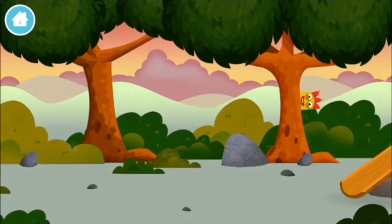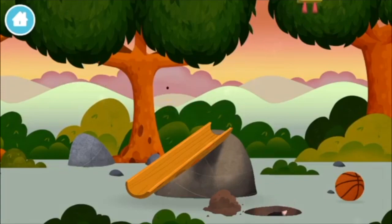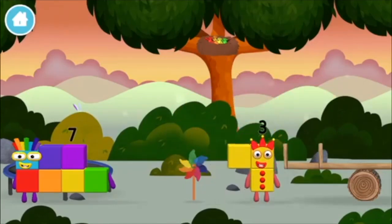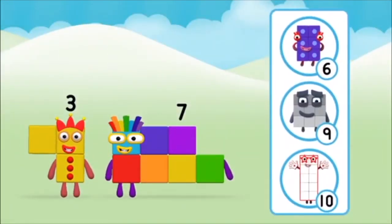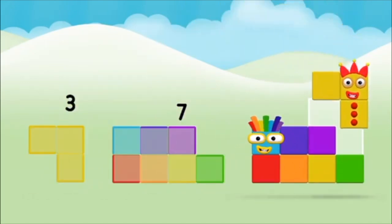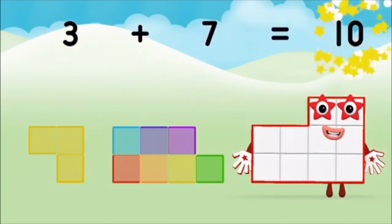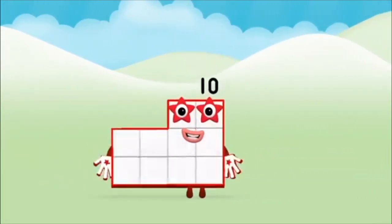Let's go! Can you find all of the number blocks? One mole digging a hole! A windmill! You found one! What number block can you make by adding these two together? That's right! Now add the number blocks together! Seven, three, three plus seven equals ten! That's it! You made number block ten!